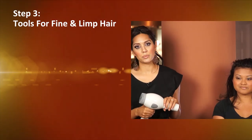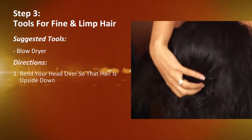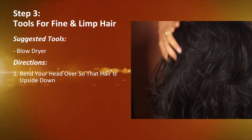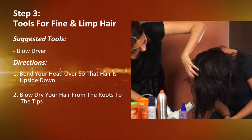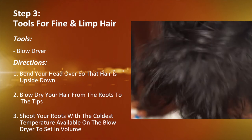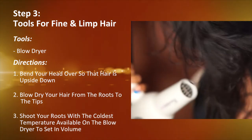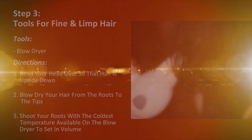The third and final step is to flip your hair upside down. Set your hair dryer to the hottest temperature available and blow dry your hair from the root to the tips. After that's done, shoot your roots with the coldest temperature available on the hair dryer — this is what sets in the volume. And now, as you can see, this is the aftermath of the voluminous hair process.